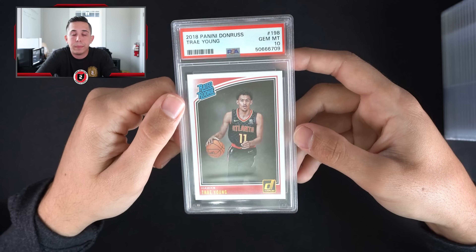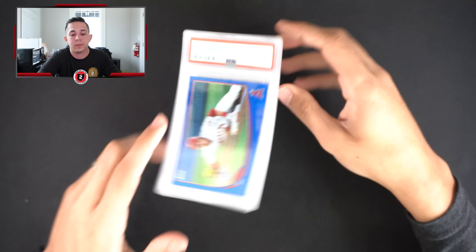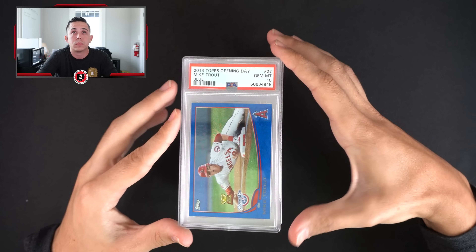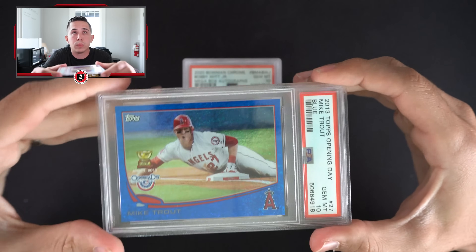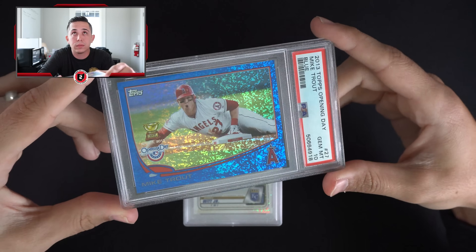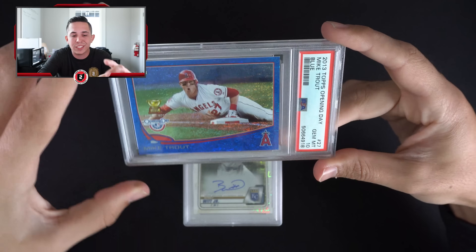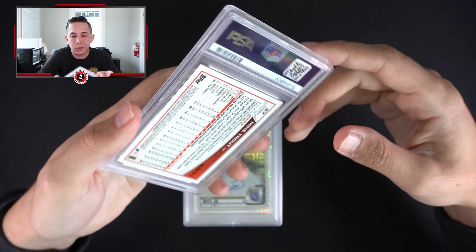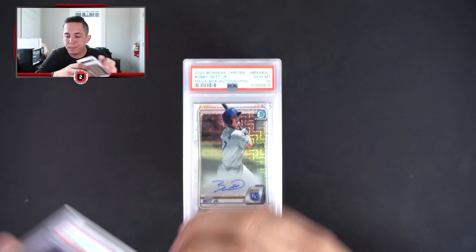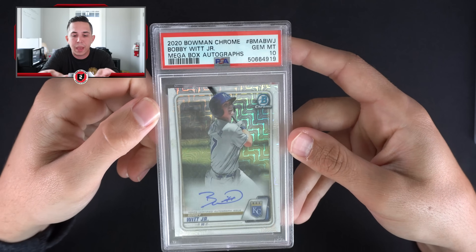Got a Trey PSA 10 Donruss — some nice basketball in that section: Trey, Luka, LeBron, and Steph Curry PSA 10s. Hard to really complain. Then there's a Trout — looks like one of his early Topps cards — blue PSA 10. Great color on that one.